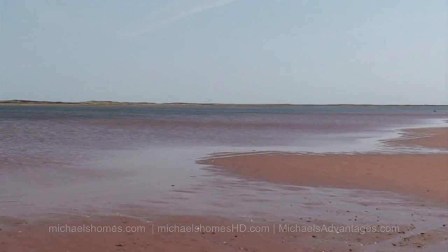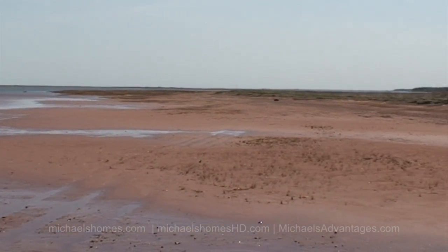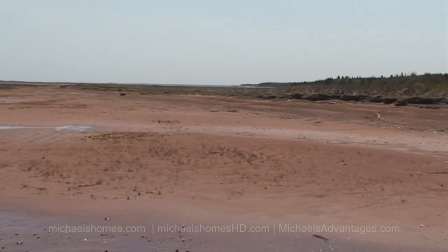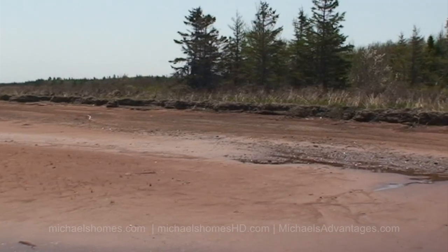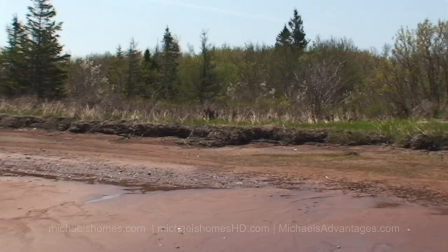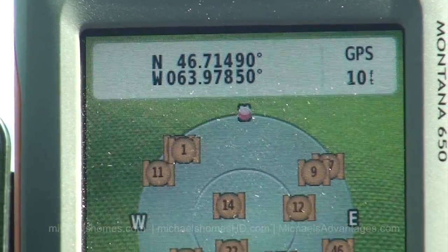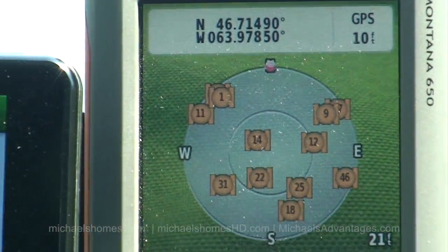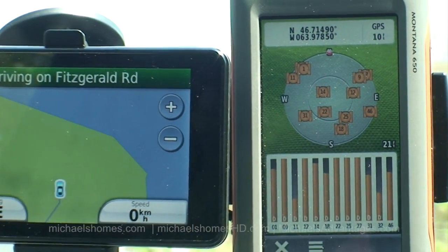It looks phenomenal from the air. This would be the other parcel to the right, which actually goes, I think, to that other road the GPS was confused about — Fitzgerald Road. If you're looking to find a place, just use those coordinates and plug them into your GPS. Actually, if you have two GPS's, it might be even better.